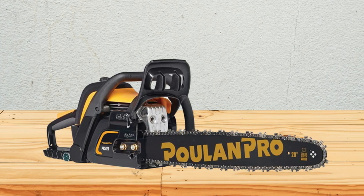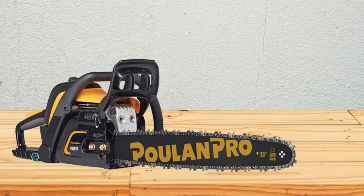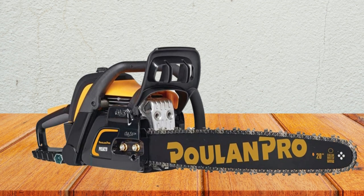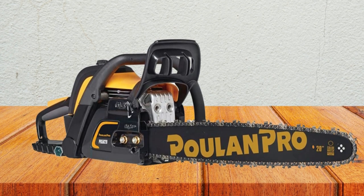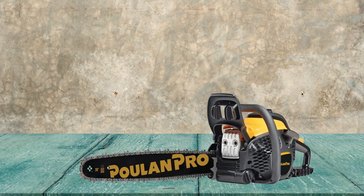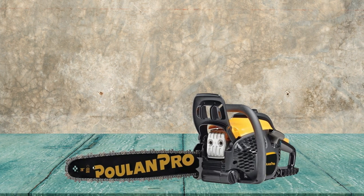The OxyPower engine offers greater efficiency and lower emissions, while the Easy Start system is designed to need 30% less effort than previous models. It offers an automatic chain oiler, comes with tools to help with maintenance and a protective case for storage, which is a nice touch. The Poulan Pro's main downside is that it needs idling time during colder weather to prevent it from stalling, which can be frustrating and adds to your fuel consumption costs.